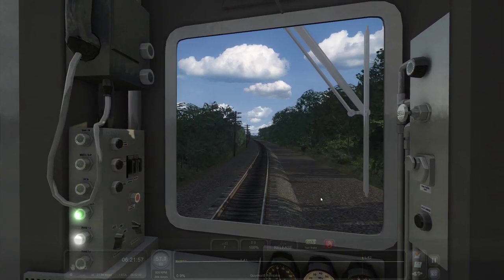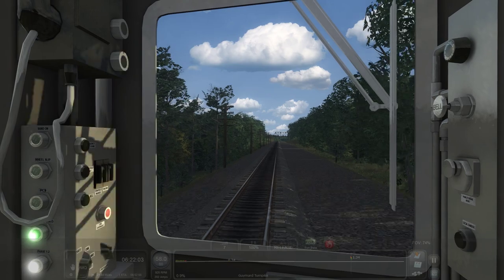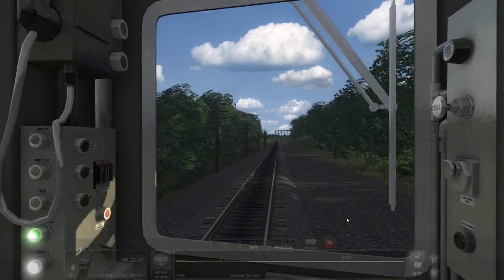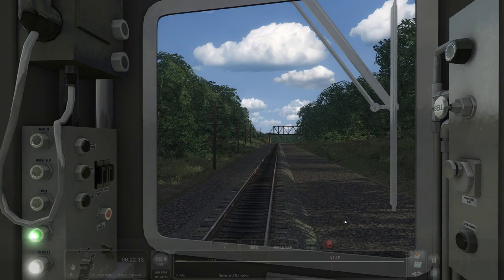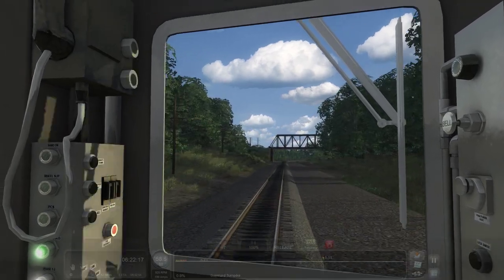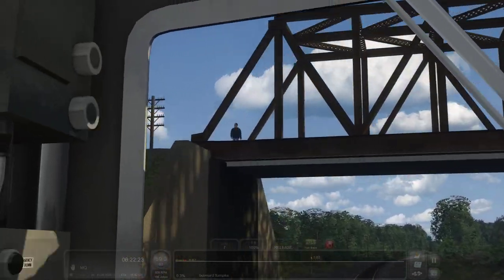These poles you're seeing over here — if I'm not mistaken, those are old telegraph poles, because there's actually nothing on them. Alright, this bridge right here — there should be one solo character. There he is, watching, ever watching.